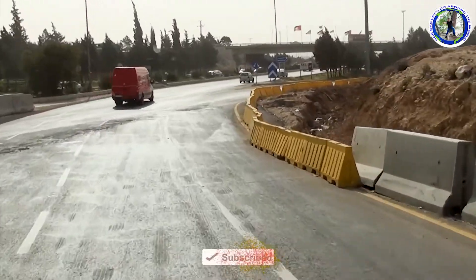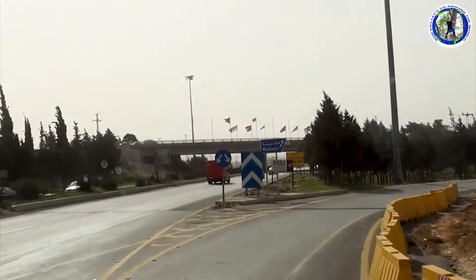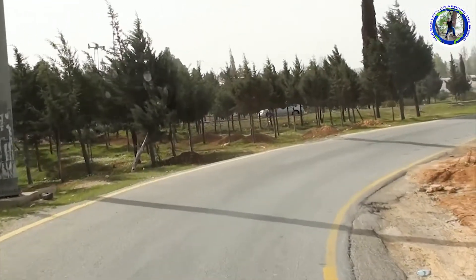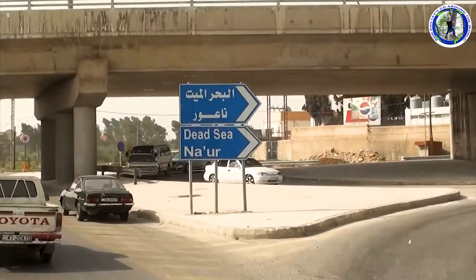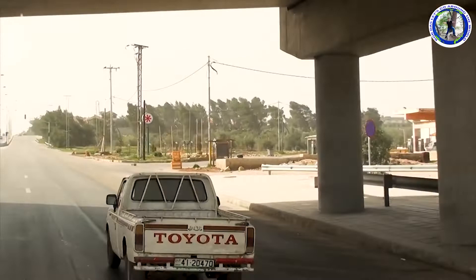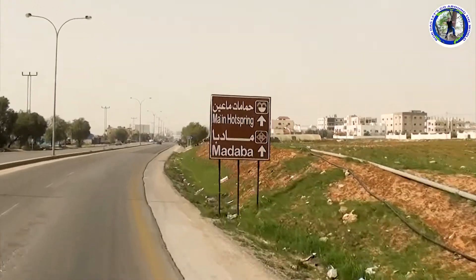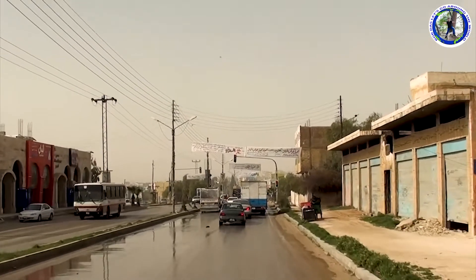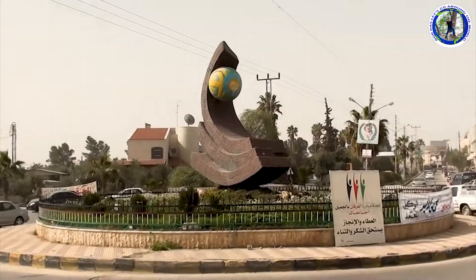From here we'll take a right turn for Madaba. Madaba is a city in central Jordan. It is best known for its Byzantine and Umayyad mosaics, especially a large Byzantine-era mosaic map of the Holy Land. We have nearly reached Madaba, which is around 32 kilometers southwest of the capital Amman.